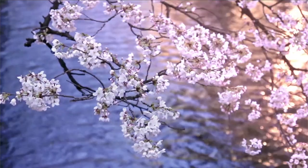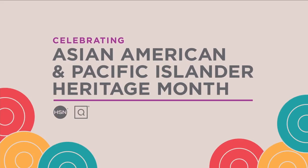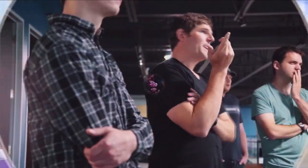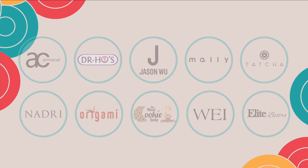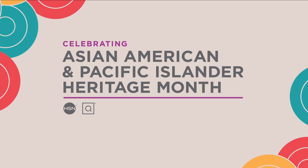HSN. This May, HSN and QVC celebrate Asian American and Pacific Islander Heritage Month with our customers, vendors, team members, and communities. All month long, we'll be highlighting Asian American and Pacific Islander owned or founded businesses. To learn more and to shop these great brands, visit hsn.com and qvc.com and search AAPI businesses.